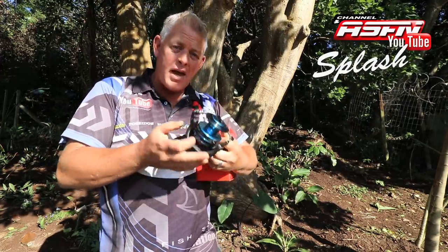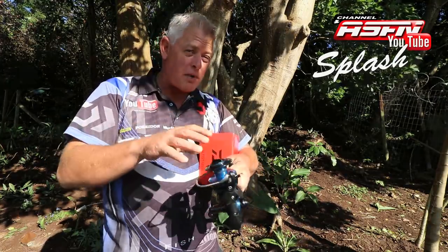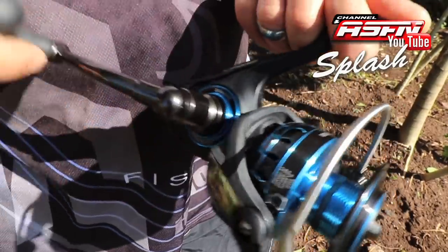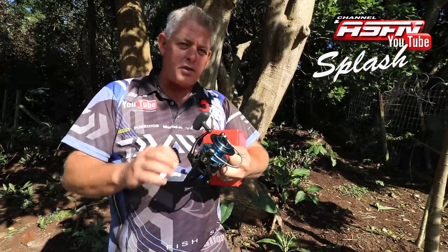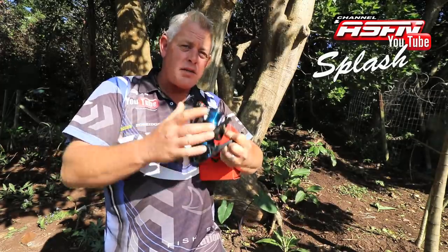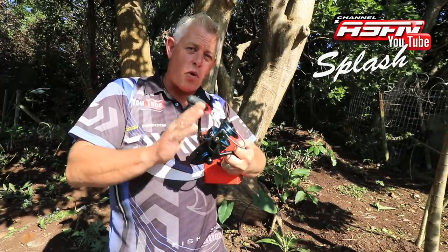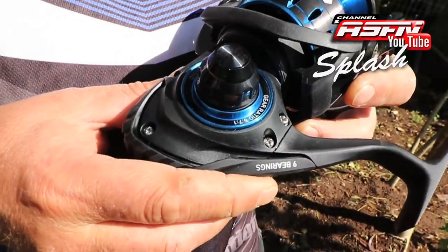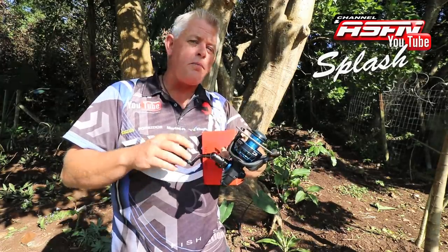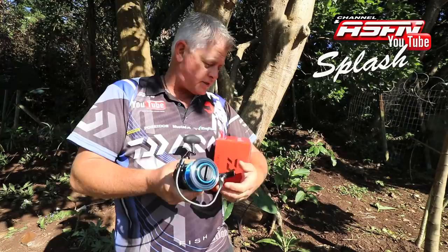This reel also comes with mag seal technology — magnetic grease that works inside the reel so that as soon as friction builds up, the grease moves into the right spots, seals it, and lubricates it, which just extends the lifetime of your reel. The reel is completely sealed with fully sealed corrosion-resistant ball bearings that last 15 times longer than standard stainless steel ball bearings. The retrieve rate on the 5000 is 1.2 meters per turn — the same model the host uses for most of his edible fishing — and what a fantastic reel.